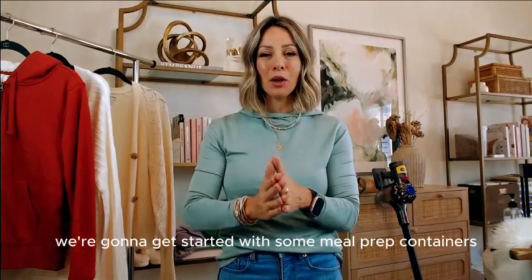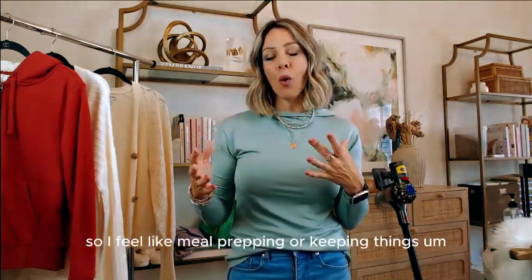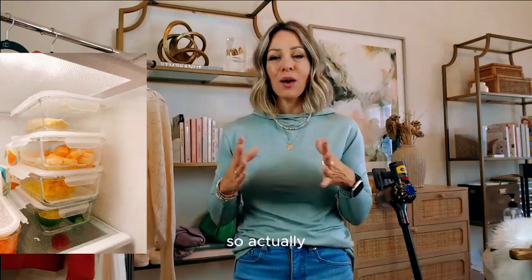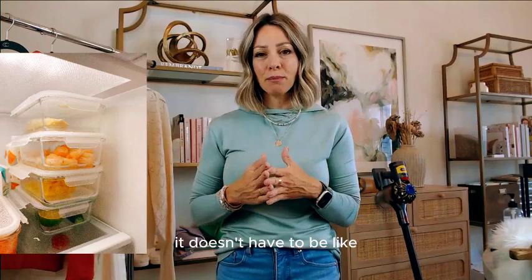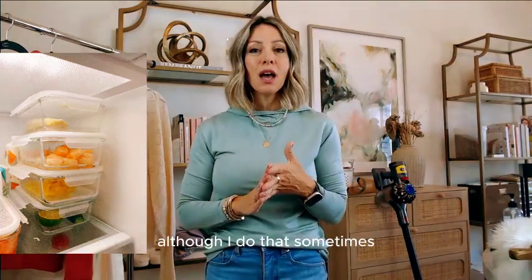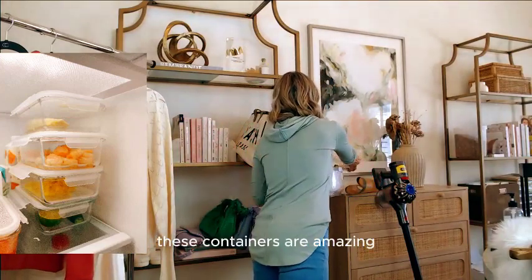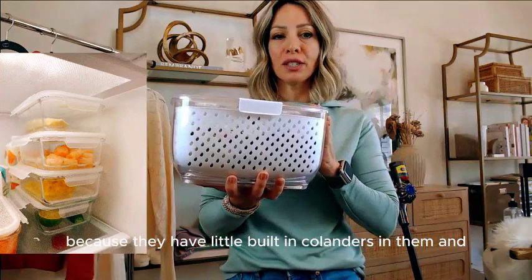We're going to get started with some meal prep containers. I feel like meal prepping or keeping things sort of at the ready helps me so much with our nightly dinners. Today I kind of prepped some things — it doesn't have to be entire meals portioned out. All I did was wash and chop the veggies I wanted to use. These containers are amazing because they have little built-in colanders in them.